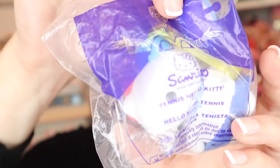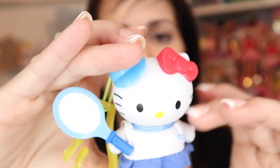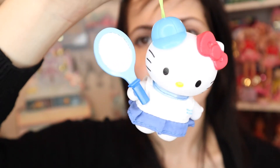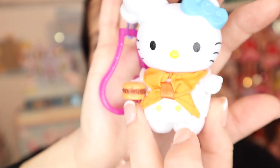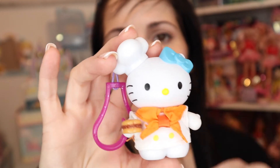Number five is preppy tennis Hello Kitty - her outfit is actual material and she's got a little racket and hat with so many little details. The backs of this set say 2000, so it might be 1999 - I'm not entirely sure. Number six is gourmet Hello Kitty, and she has a McDonald's burger! It makes me think of Bob's Burgers with the gourmet burgers. I love the little details.